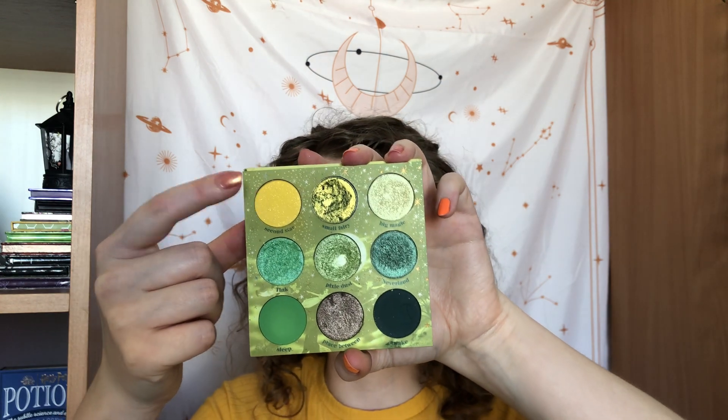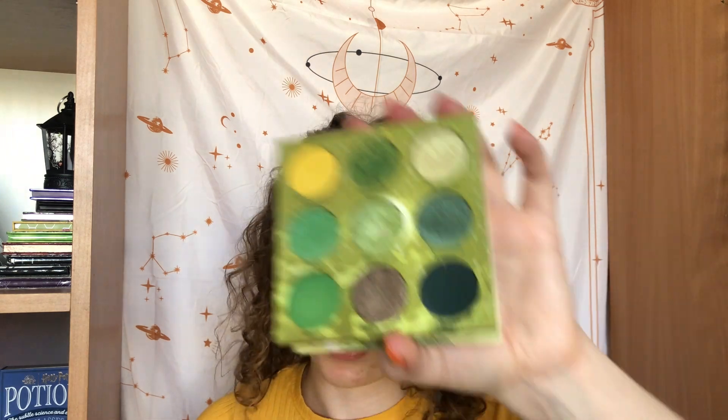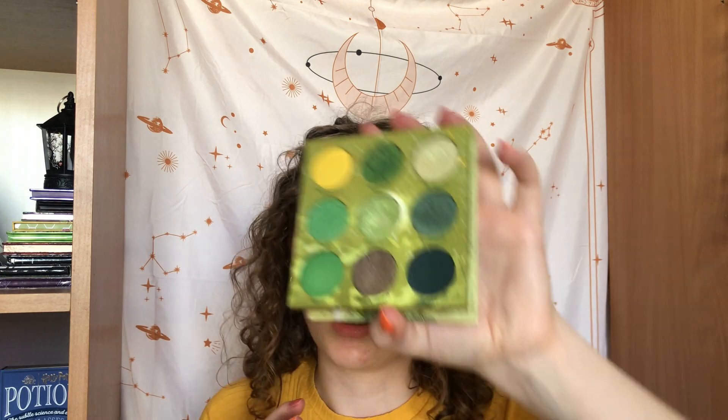Then I have the Colourpop Tinkerbell palette, which is my project pan palette. I haven't been able to create new pans — I did add a Colourpop Big Smile single in here because I really wanted that ball of yellow. We went from 28 to 31 uses, so I've only used it three times. Hopefully I'm gonna be able to pan it soon or create some new pans.